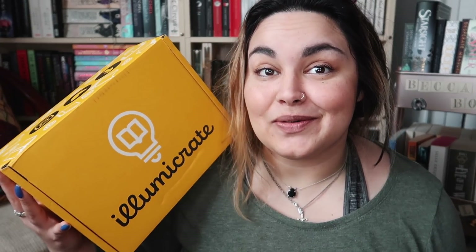If you guys are unfamiliar with Lumicrate, they are a monthly UK-based bookish subscription box. In every box you get one brand new hardback — either fantasy or sci-fi — as well as a handful of bookish goodies. This box was kindly sent to me by the team at Lumicrate, so thank you so much to them. If you'd like to get your own Lumicrate after watching this video, I do have a discount code: BECCA5, which will get you a discount on three or six month subscriptions.